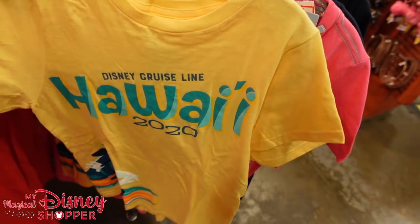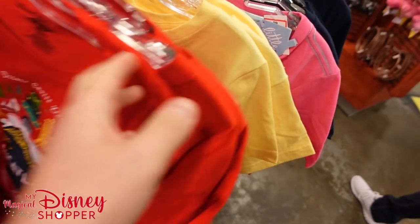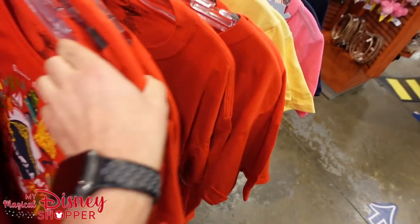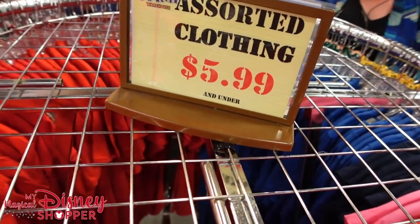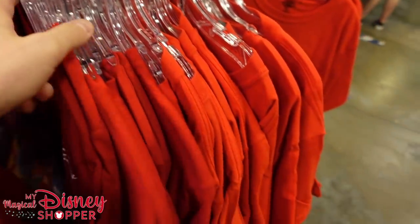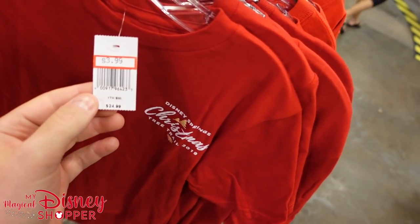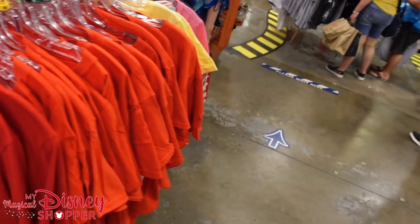Lots of great deals here — $5.99 for that, was $21. We've got some transatlantic t-shirts for $5.99. Some of this assorted clothing is $5.99 and under. These Christmas tree trail shirts from 2019 are $3.99 and they were $25 when they first came out. Lots of great deals there.